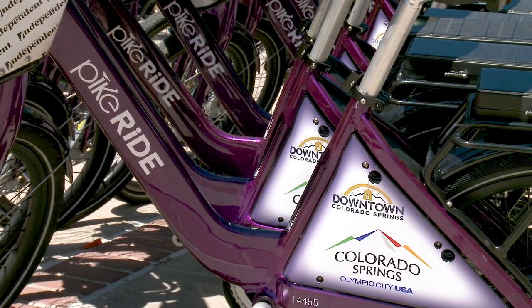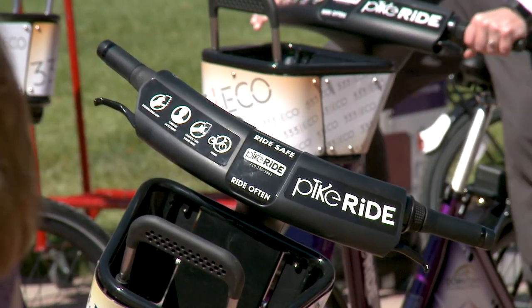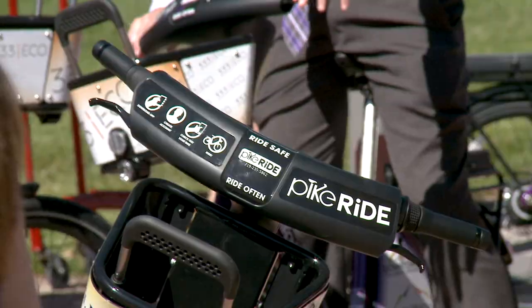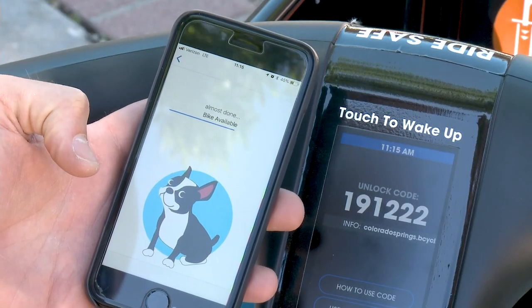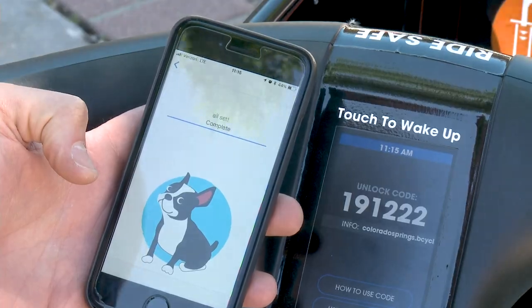Just like our phones are smart these days, the bike is now smart also. It has an interface on the handlebars that you can walk right up to and check it out straight from the handlebars. There will also be turn-by-turn directions included on that console on the handlebars.